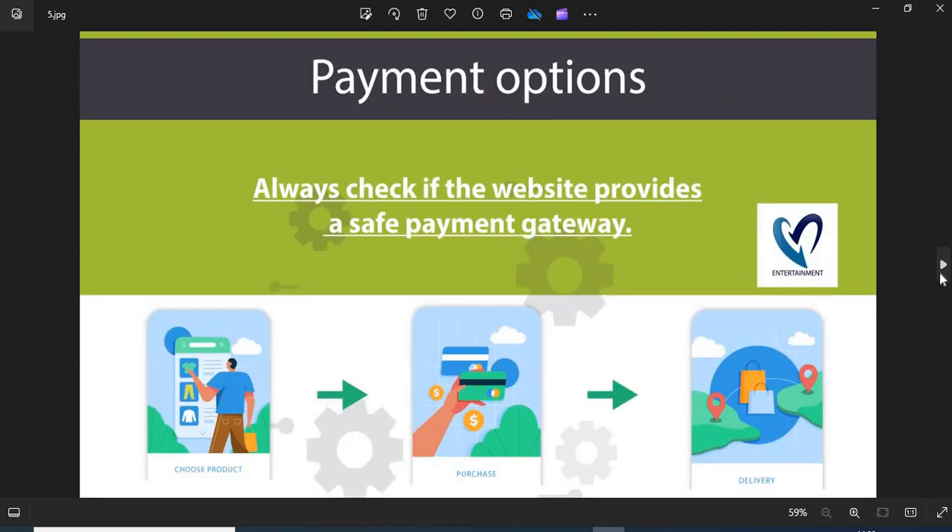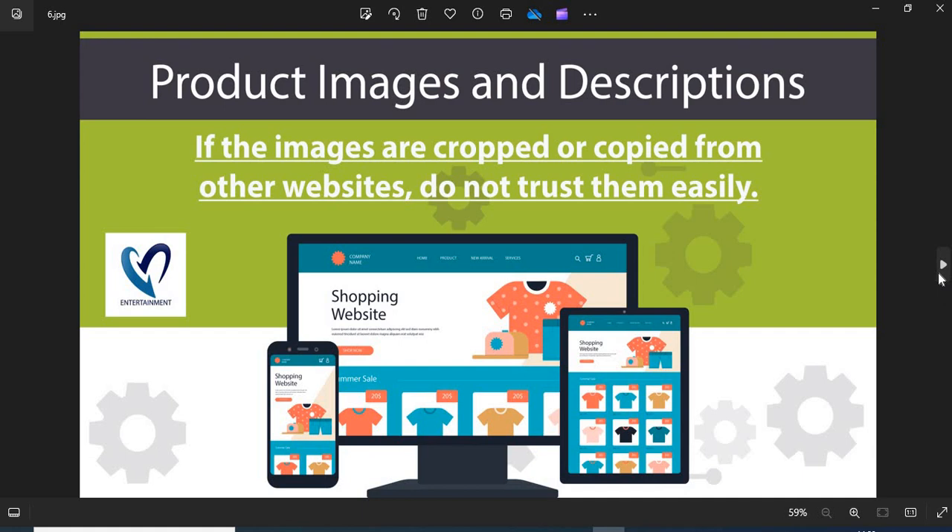5. Payment option: always check if the website provides a safe payment gateway. If COD is available, go for it — this is the safest payment option. 6. Product images and descriptions: before shopping, you need to check the product images and descriptions properly. If the images are cropped or copied from other websites, do not trust them easily.